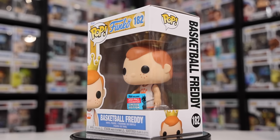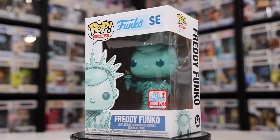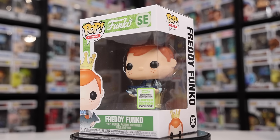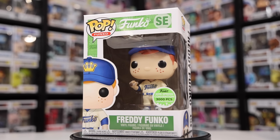Starting with SDCC, we have the Basketball Freddy. For NYCC, we have the Statue of Liberty Freddy as well as a Police Officer version. For Emerald City Comic-Con, we have the Fish Market Freddy as well as a Baseball one. All of these fit well with wherever they're exclusive to — definitely some of my favorites. Little fun fact: the Statue of Liberty Freddy has actually been to the top of the Statue of Liberty. It's in a video I filmed in like 2016 or 2017 — a good watch if you want to check it out.